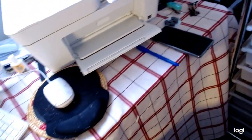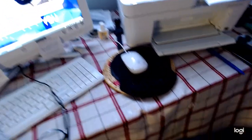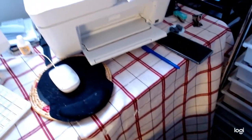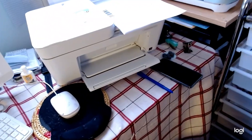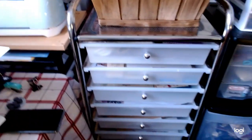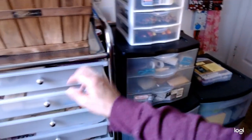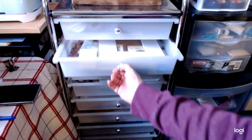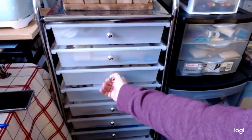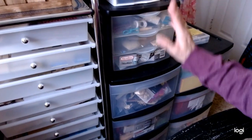And then this is my computer desk, guys. There's my computer and everything here. This is my fax machine, scanner, and copy machine. And okay — this is all my scrapbooking paper and my journal-making supplies and two storage bins over there.